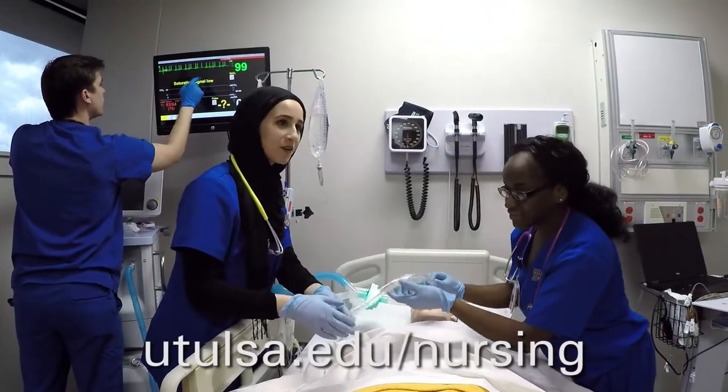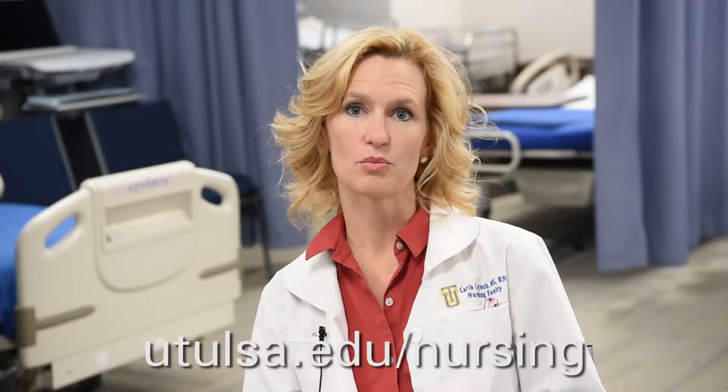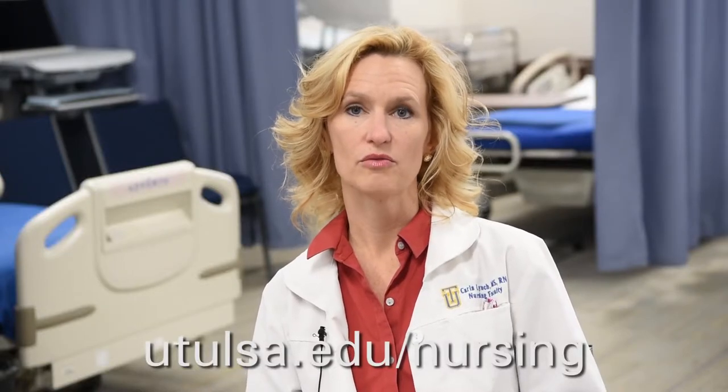We feel like it's really added strength to the program and the rigor that we're looking for here at TU. Thank you.